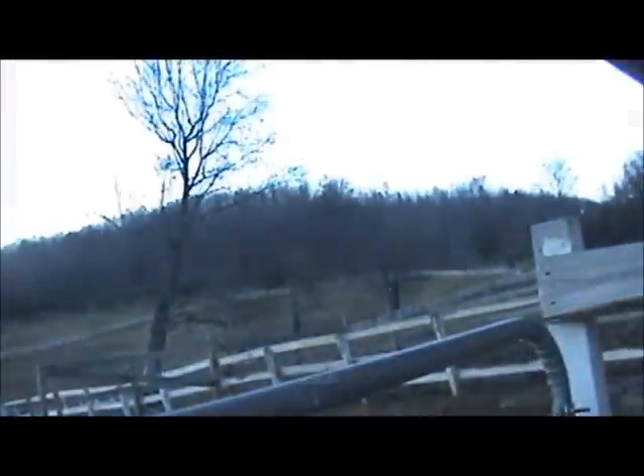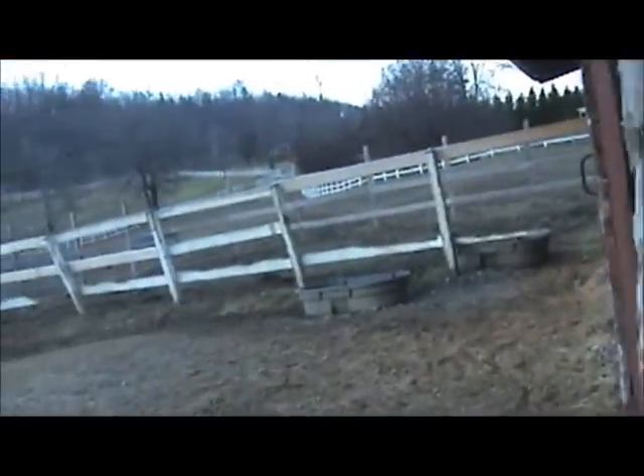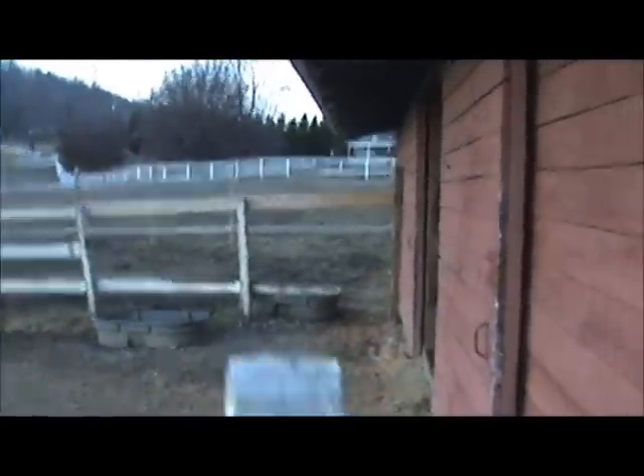This is pasture one — it goes all the way back there, and there's their gate to be let out, their little paddock, their gate, and their water troughs. Then pasture two goes all the way up and over there and comes back, and there's his gate over there.